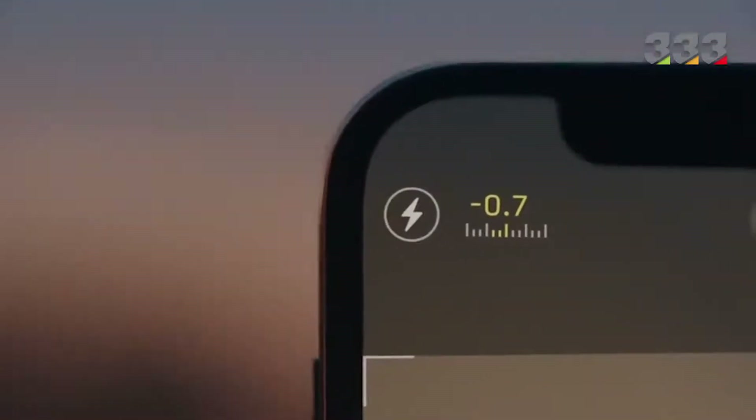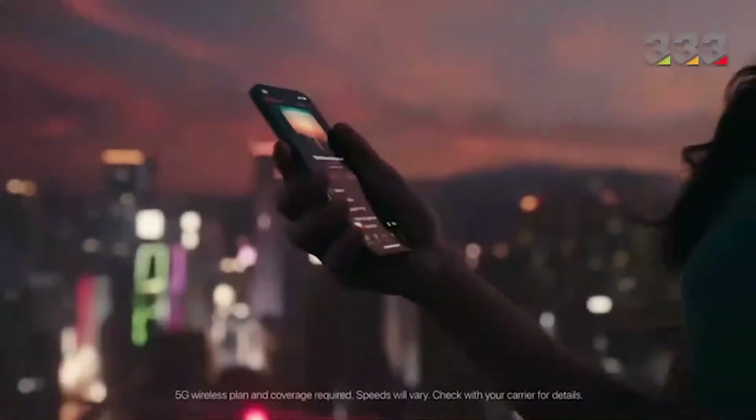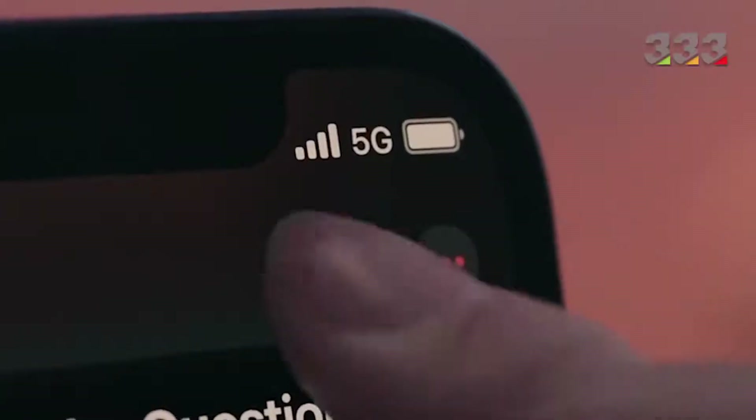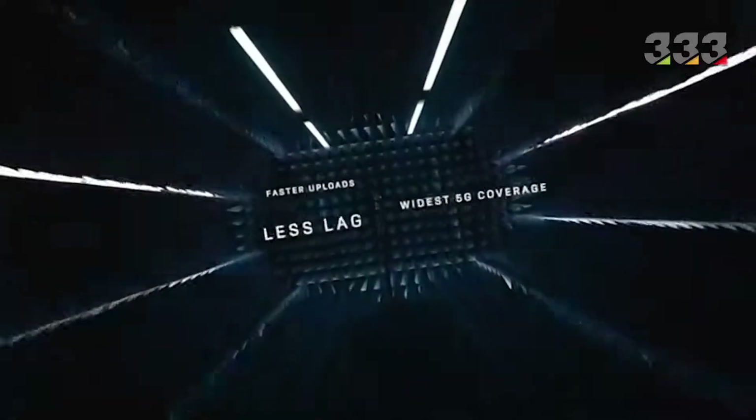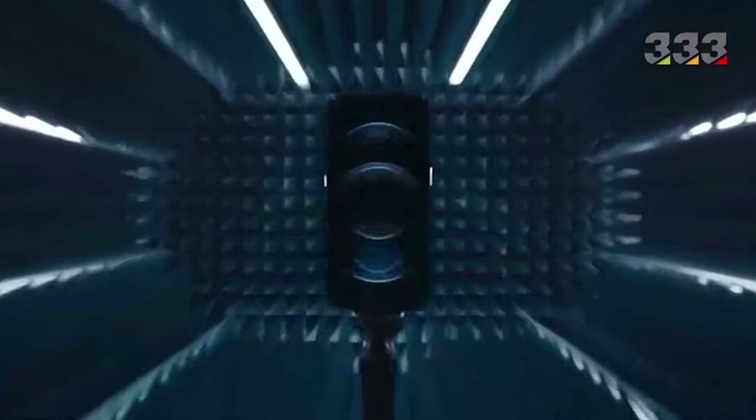In this video, we will compare iPhone 12 phones to see what the differences and similarities are between them. Since Apple unveiled 4 phones this year, some users may be wondering what sets them apart.